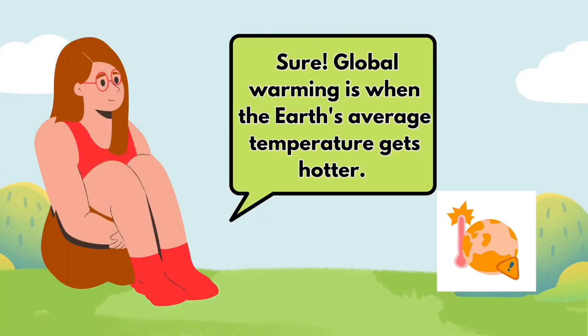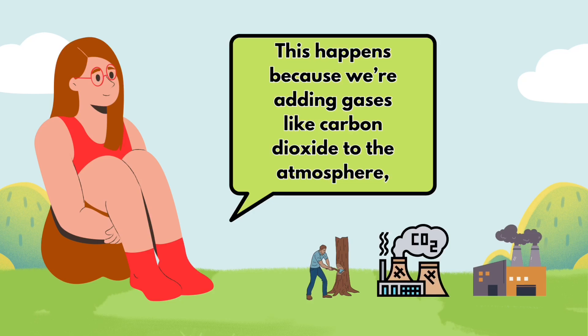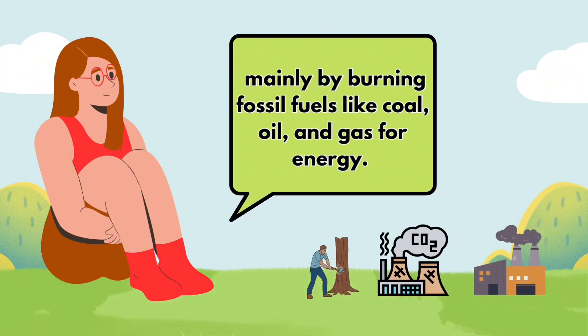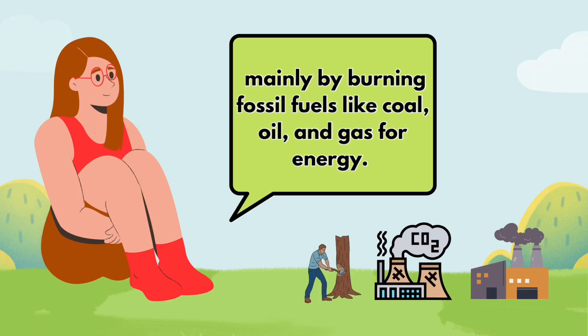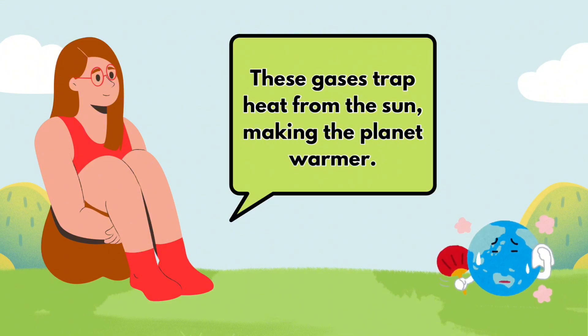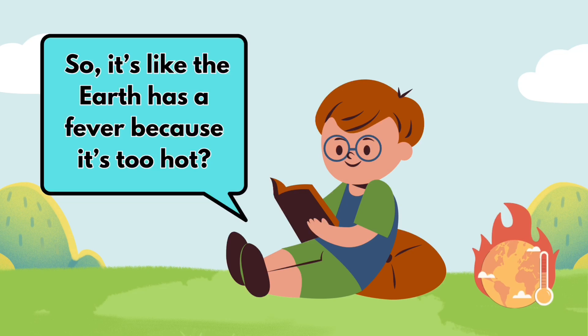Sure, global warming is when the Earth's average temperature gets hotter. This happens because we're adding gases like carbon dioxide to the atmosphere, mainly by burning fossil fuels like coal, oil, and gas for energy. These gases trap heat from the sun, making the planet warmer. So it's like the Earth has a fever because it's too hot.